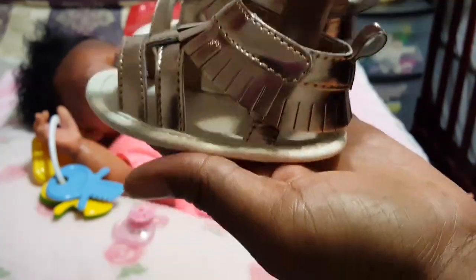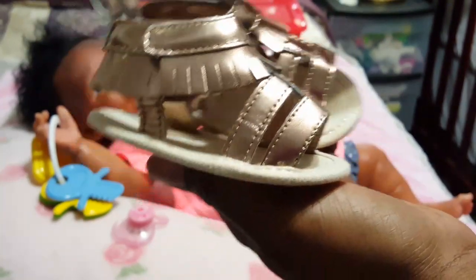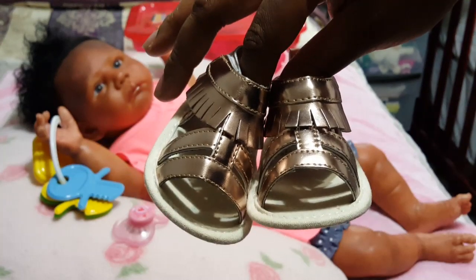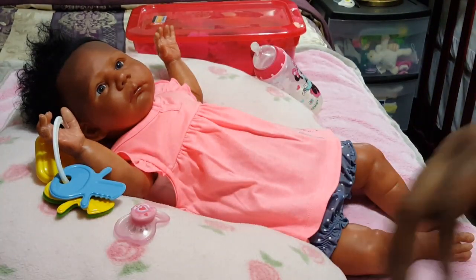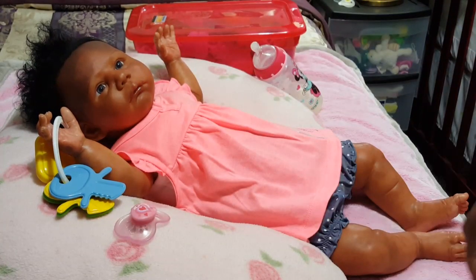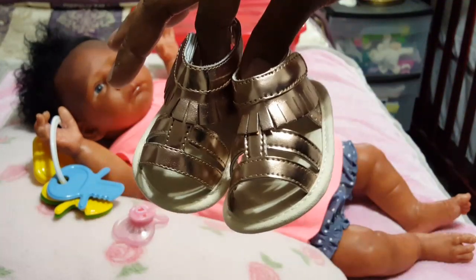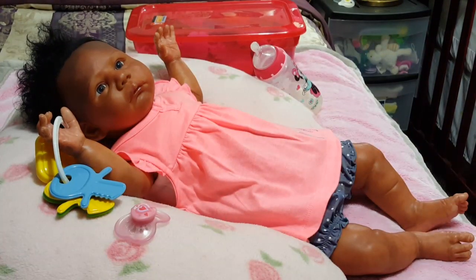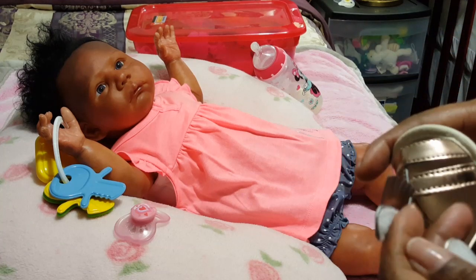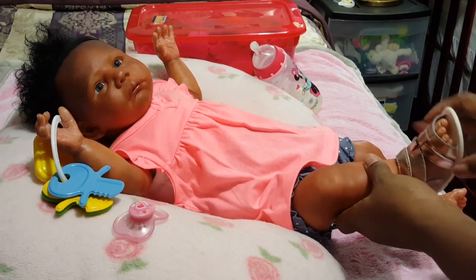These were just too cute to leave behind. They were originally $8.99 but marked down half price. They are Cat & Jack and they are a size zero to three months. I got them for four dollars and fifty cents yesterday, so I had to get them. I'm thinking she can fit this size because the other sandals I got her were zero to six months and she fit them.